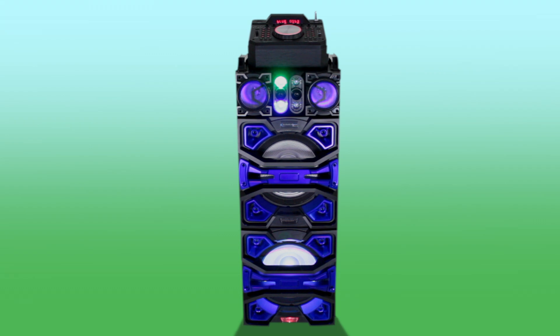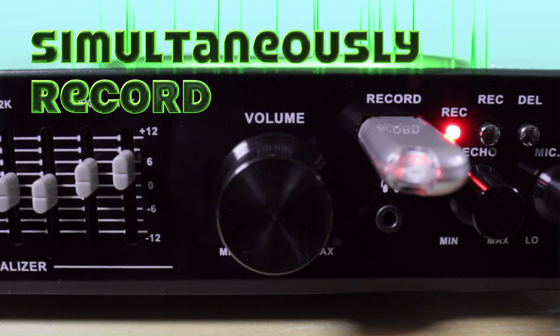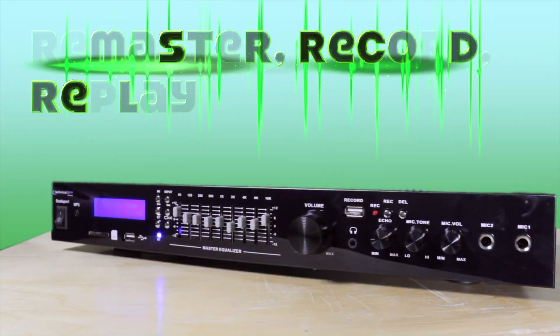Record simultaneously with one of the two available USB inputs on the Studio Pro 1. Choose between recording onto USB, SD, or playing from it.